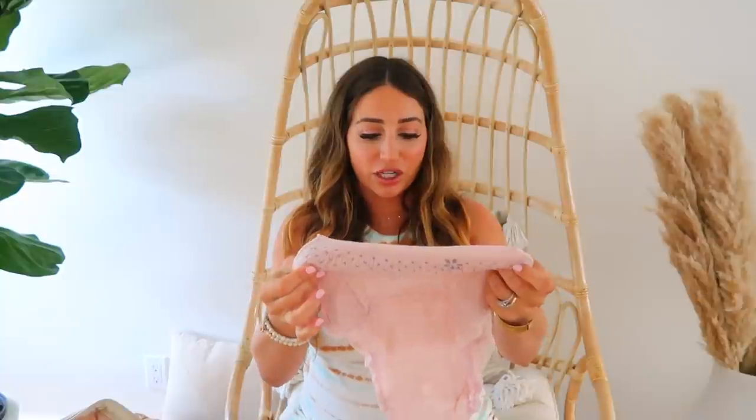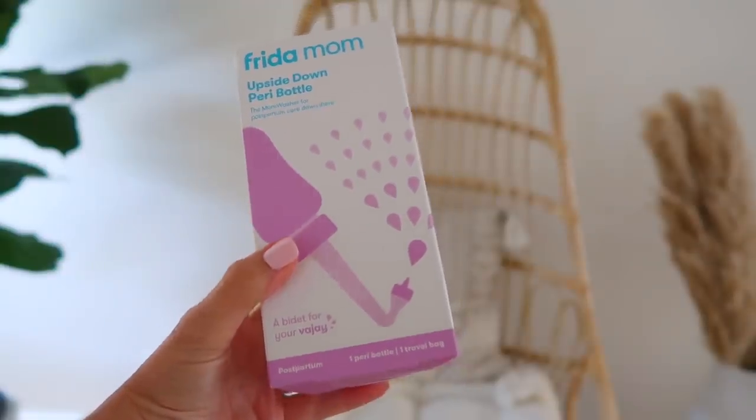I'm also bringing Depend diapers — these are women's adult diapers and they kind of feel like underwear. They're stretchy and actually kind of cute — they're pink. These are really part of my postpartum kit, but I'm bringing a few because a lot of people said they're way better than the mesh underwear with the pad situation. I'm going to ask my nurses if we can use these instead and try to go home in these so it's all one piece. I'm also bringing my own peri bottle.